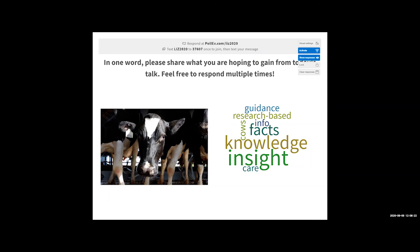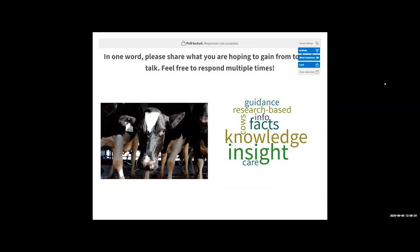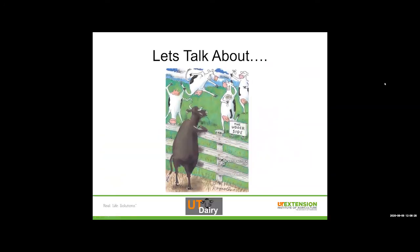Nothing we're going to talk about today is going to be groundbreaking. We'll go through the udder side, because this is really where the journey to quality milk starts. Once it comes out of the udder, that's the quality we start with. Anything that we do on the processing side, we have to start from that base that we get off of the farm.